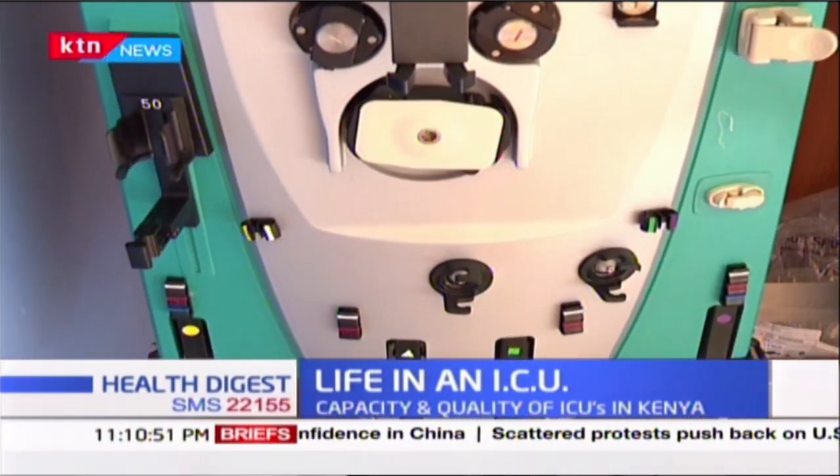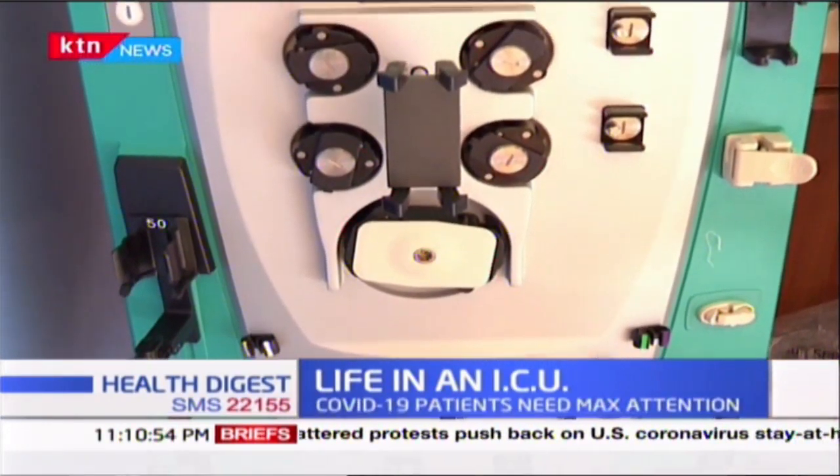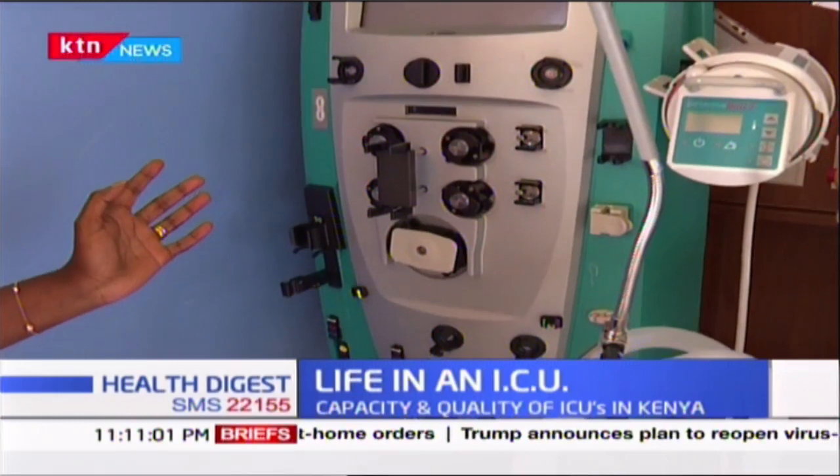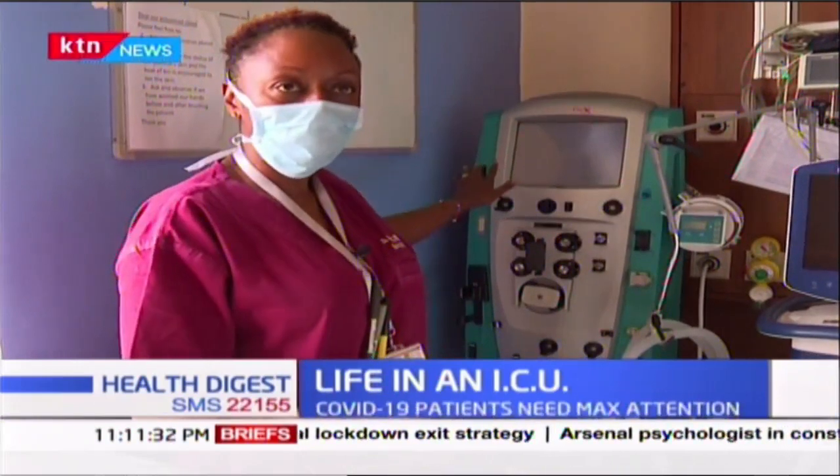Next to me here, you can see this is called a CRRT machine — continuous renal replacement therapy. Patients in ICU generally, but even those with COVID, can have their kidneys stop working properly. As we said, the ICU is about supporting the organs that are not working well, so this supports the kidneys. It's dialysis — which I think most Kenyans will understand. It does the work of the kidney: removing the things in your blood that are not clean, the impurities, and removing the water you are unable to pass. This takes over as your kidney just as the ventilator takes over as your lungs, and we support those organs until they are better.